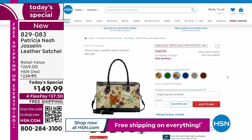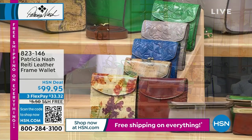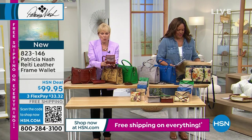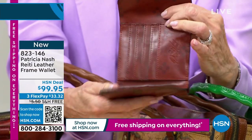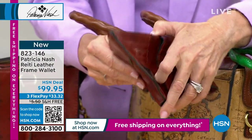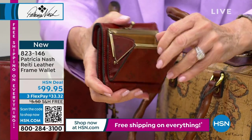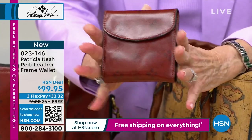I want to show you the wallet — we are flying out of here with the wallet. All the colors match the Today's Special. This is the Rieti wallet. I love how it has a mag snap opening — it actually has two mag snaps so if you really overstuff it, you can still open it up. You open it up and you've got an ID window, all these credit card slots, and two areas to put your dollars or receipts. On the back is a framed coin case — look how much it can hold. That's on the back, which is so convenient. This is really a bestseller for us.